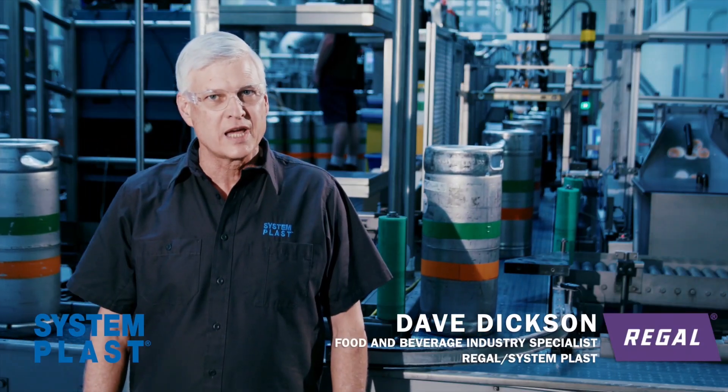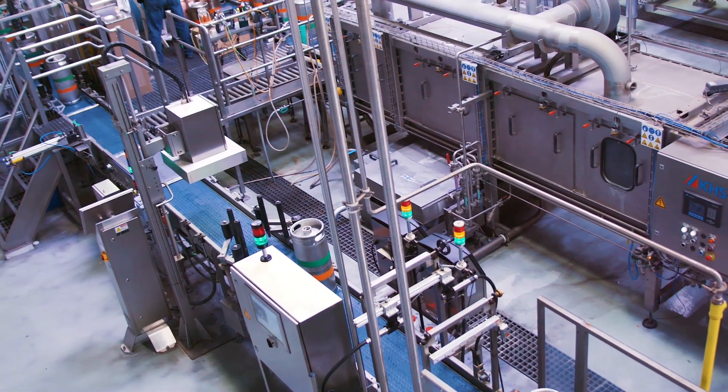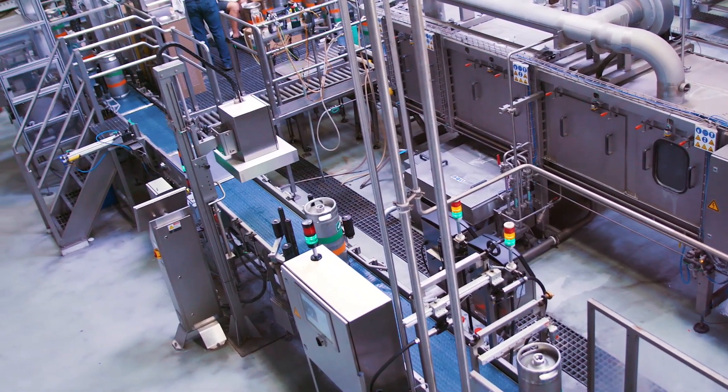We remained on site during startup to help ensure the keg line ran smoothly. Today, the dry running keg line is cleaner, allowing Sierra Nevada to reduce its CIP frequency, which has also saved them more water and valuable time.